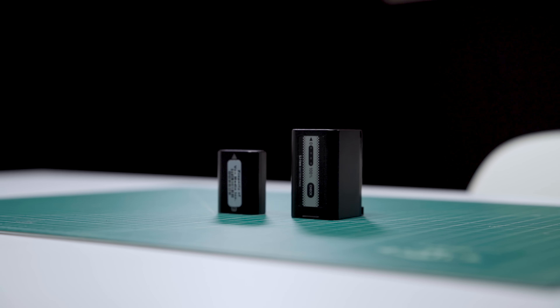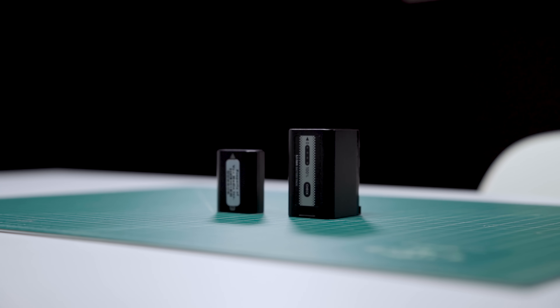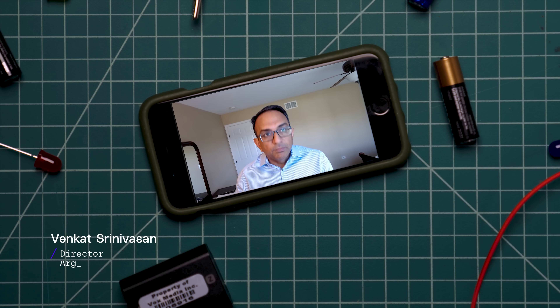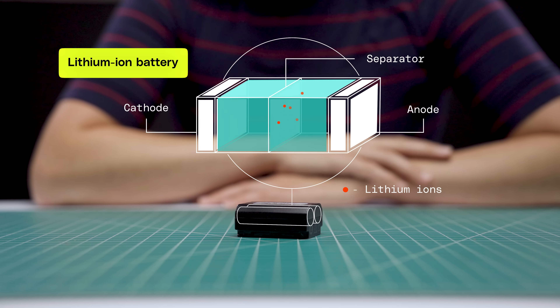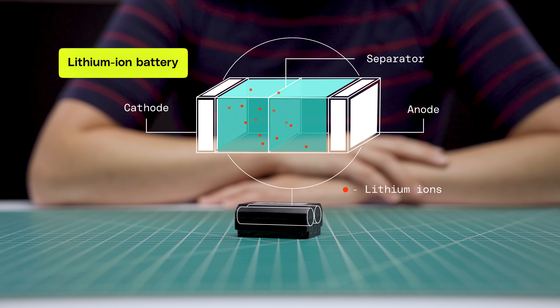Lithium-ion batteries are some of the most successful versions of this. But there's room for improvement, and startups are adjusting two key elements of the design: the electrolyte and the anode. Most batteries today — pretty much every battery you will buy — have a liquid electrolyte in them. We actually call them lithium-ion batteries because the electrolyte is full of lithium ions moving the charge around. Liquid electrolytes are great conductors, but they're volatile, particularly when damaged or at high temperatures.